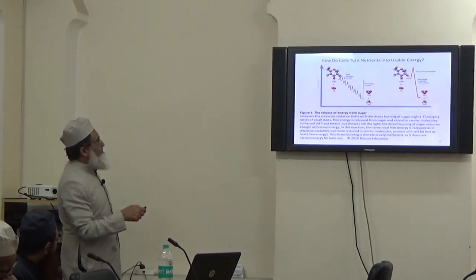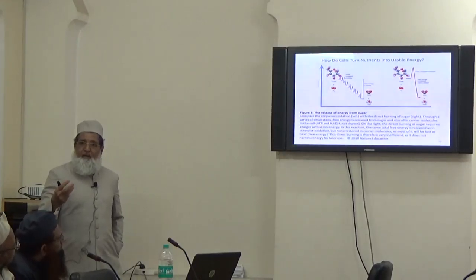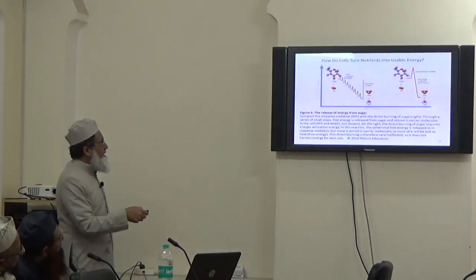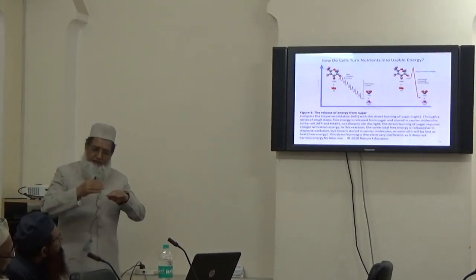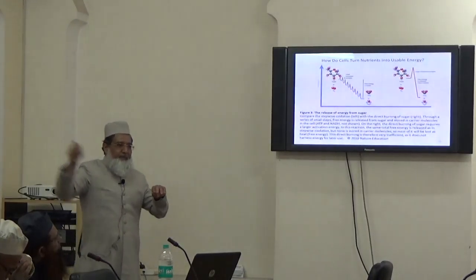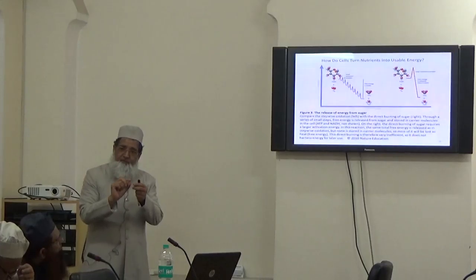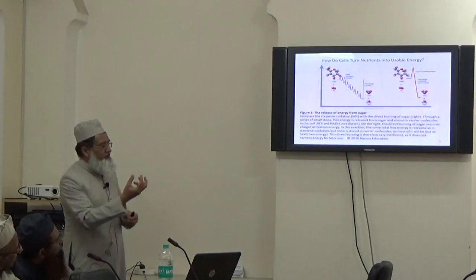The transformation of nutrients — glucose from nutrients transforms to energy with this reaction: sugar plus oxygen gives you carbon dioxide, and so on. This reaction occurs in steps, not in one big jump. That way it conserves the energy. The energy involved at each step is stored in molecules.